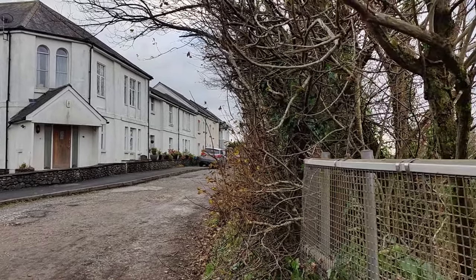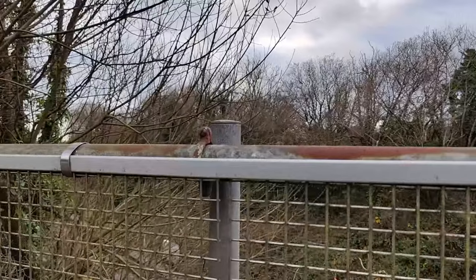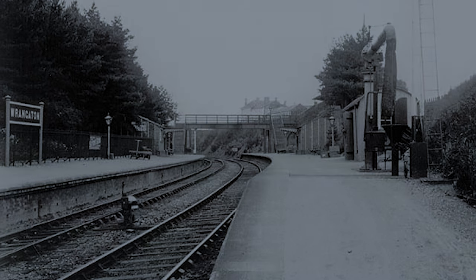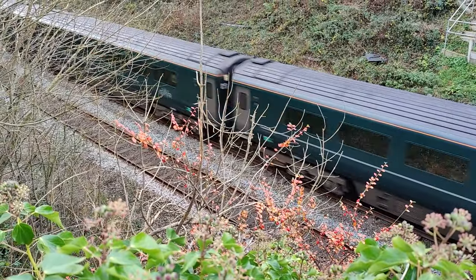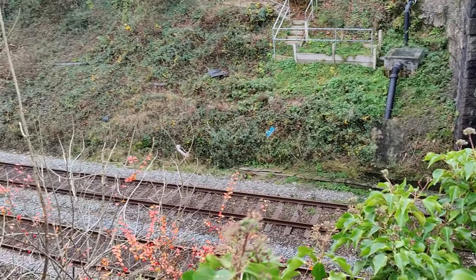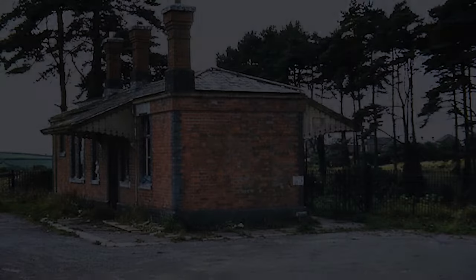Wrangerton station actually opened in 1848 and it was called Wrangerton station at the time. In 1849 they changed the name to Kingsbridge Road Station, so that passengers arriving would know they were able to get a horse and coach link down to Kingsbridge. By 1895 it was back to Wrangerton station. Robert Fowle founded the coach service that ran from Kingsbridge, starting off at the King's Arms Hotel, up to Wrangerton station.